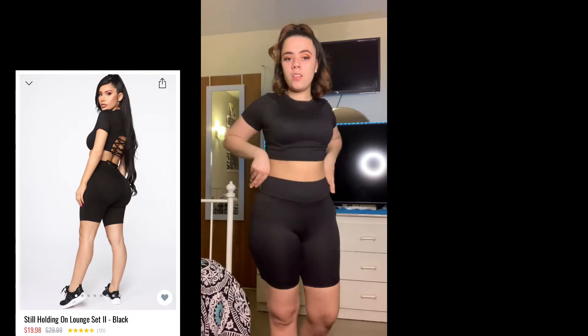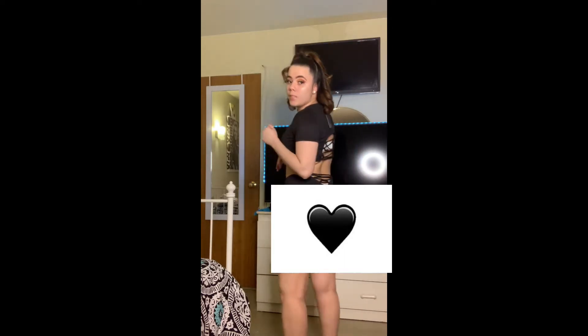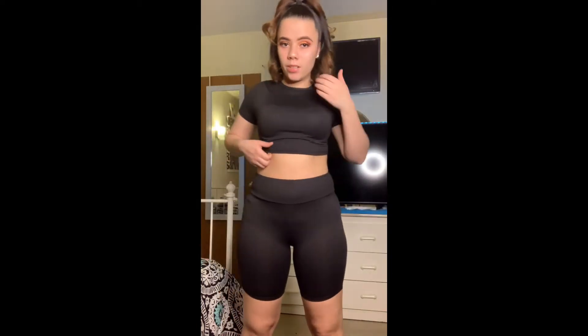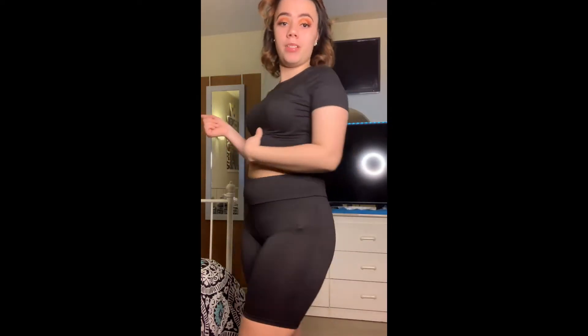This is also from Fashion Nova — it's like a shorts outfit. I love it personally because it's very cute, it's simple, and it fits perfect. Not too tight, and it has a little design. It looks nice, it's very comfortable. I could just see myself in the summertime looking cute. I give these a 10. They also come in pink, so I might get them in pink too.